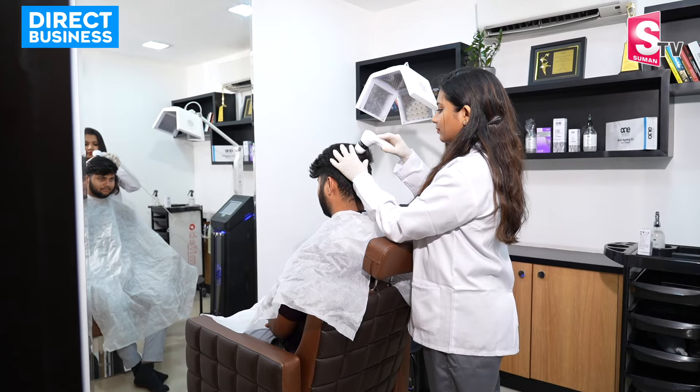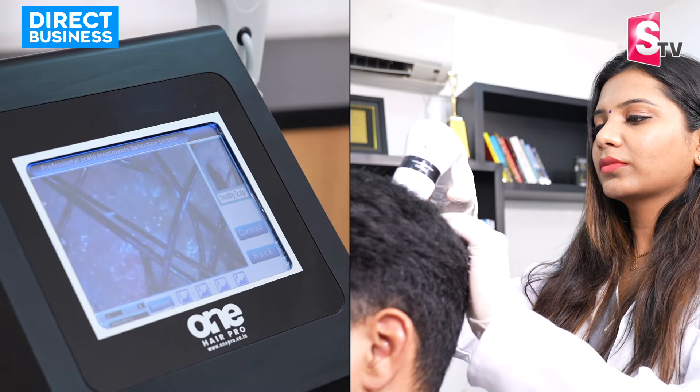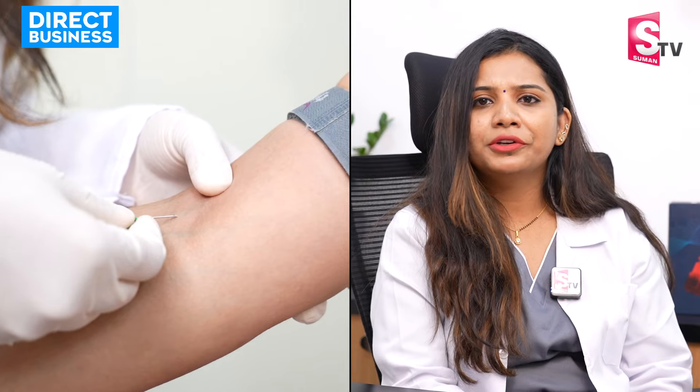Hi, this is Dr. Nagapriya from Advanced Grow Hair, Miyapan. What is PRP? Platelets Rich Plasma. PRP is a very beautiful and natural process. I am doing this treatment using the patient's own blood.